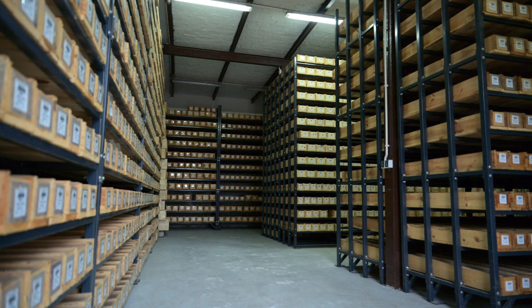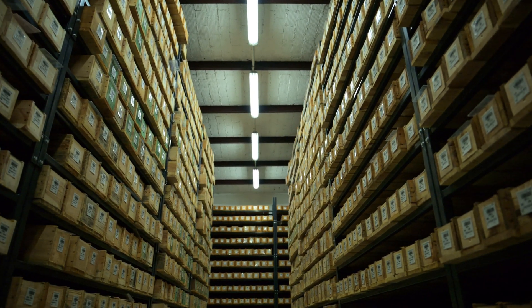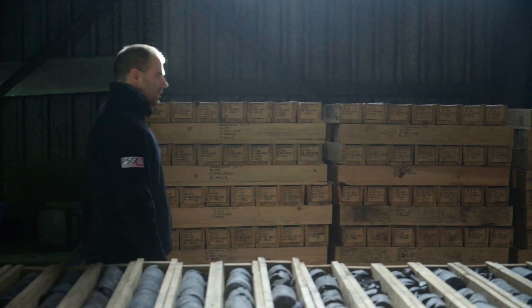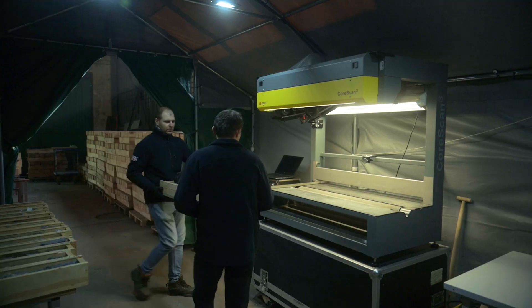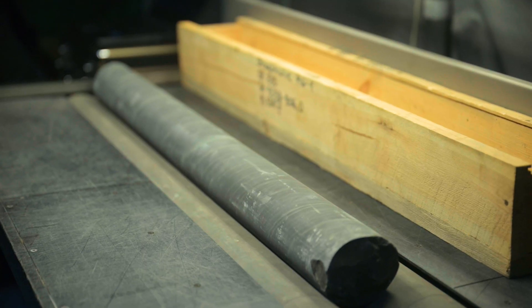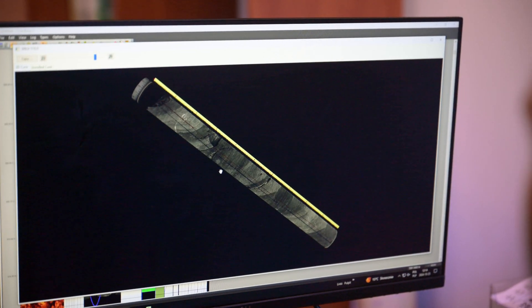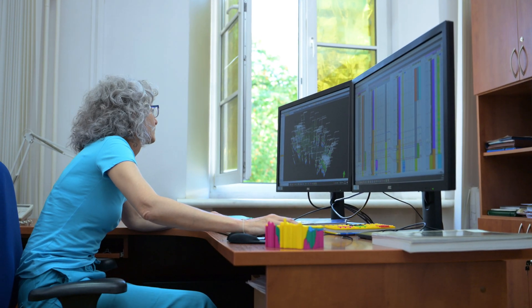These core samples are meticulously stored in special archives, as an invaluable record of the rock layers encountered during drilling. They are carefully protected and thoroughly analyzed. Often, these cores are digitized in order to accurately determine the rock's characteristics, including its age, composition, and the processes that formed it. By doing this, we can evaluate the environment in which it originated as well as any tectonic structures that may have deformed it.